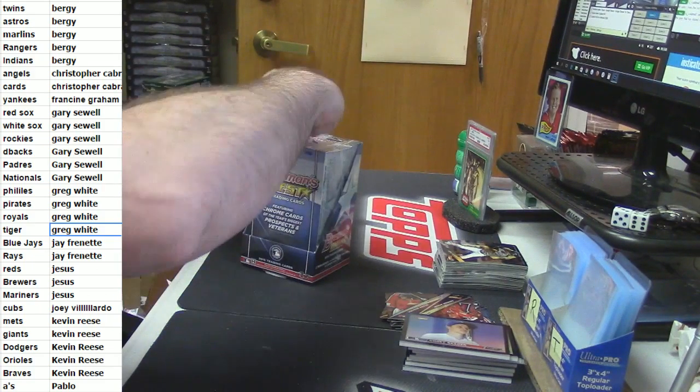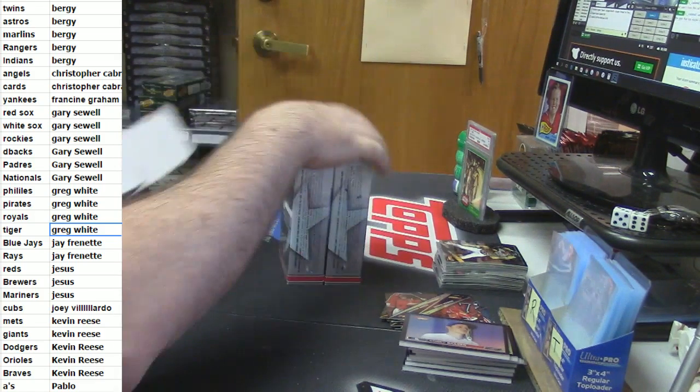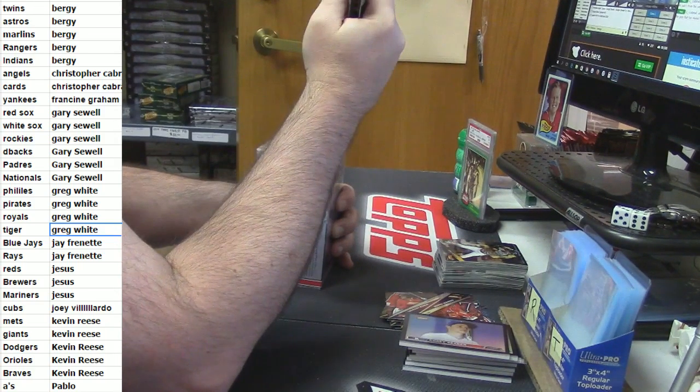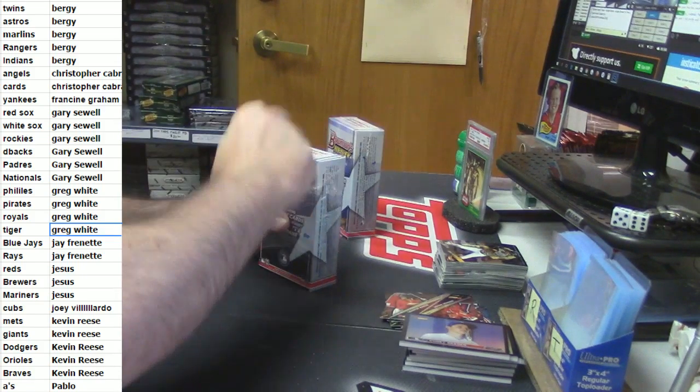It's a very, very sad last box. Bowman's Best, I'm going to miss you. I'm going to miss your four on-card autos per box, your easy open packaging that makes it so simple for me to get into all your goodness.